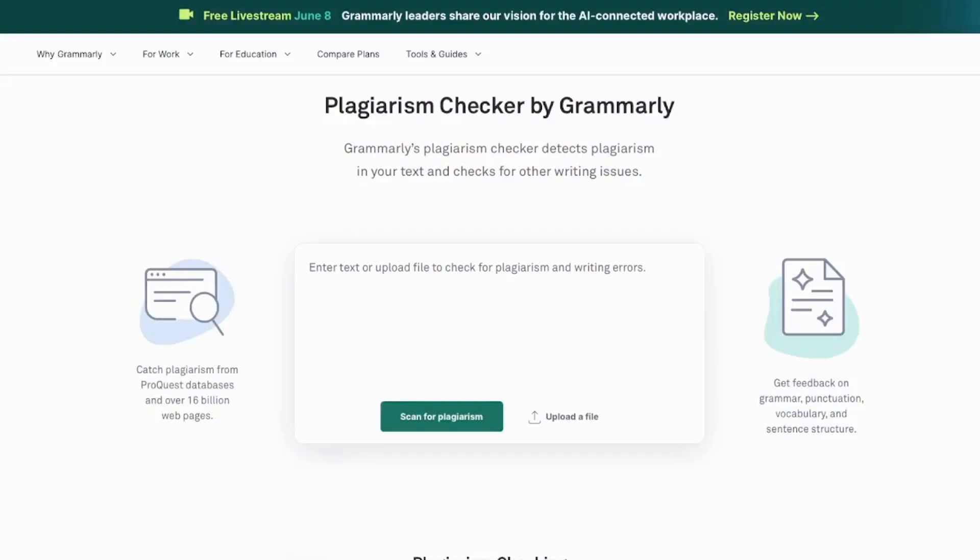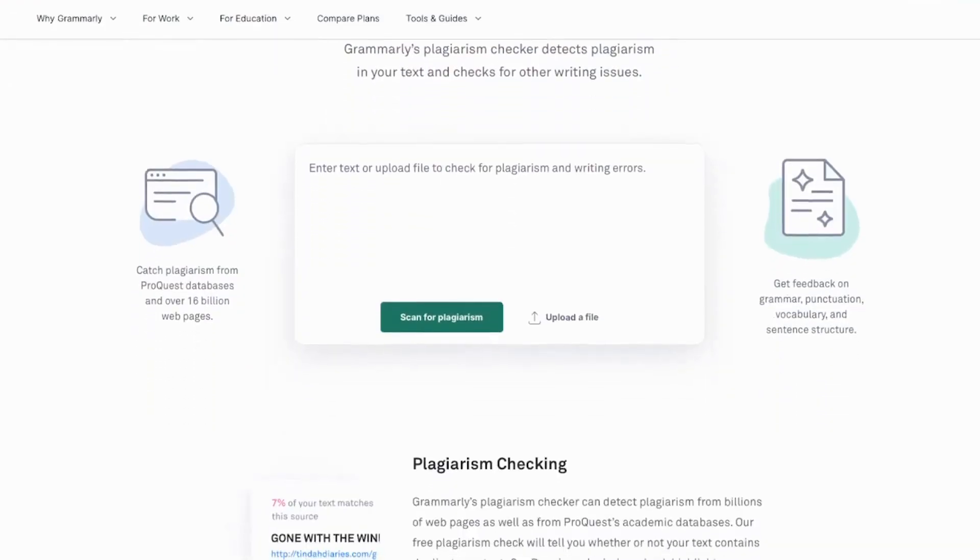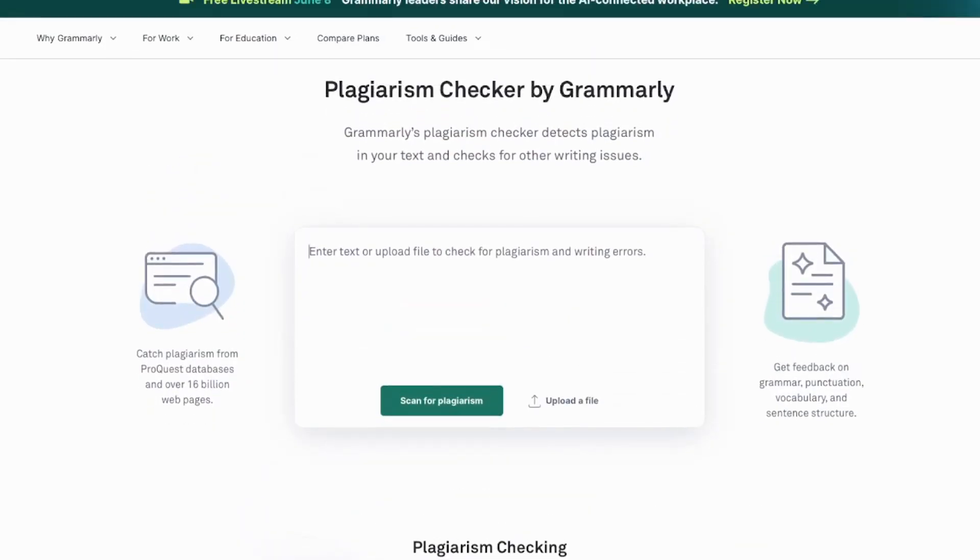The next hustle is proofreading. This pays between $15 and $100 an hour. You don't need an English degree to do this — as long as you know the basics of English you can make money as a proofreader. You can also download apps like Grammarly which will automatically point out spelling, punctuation, and grammar errors.